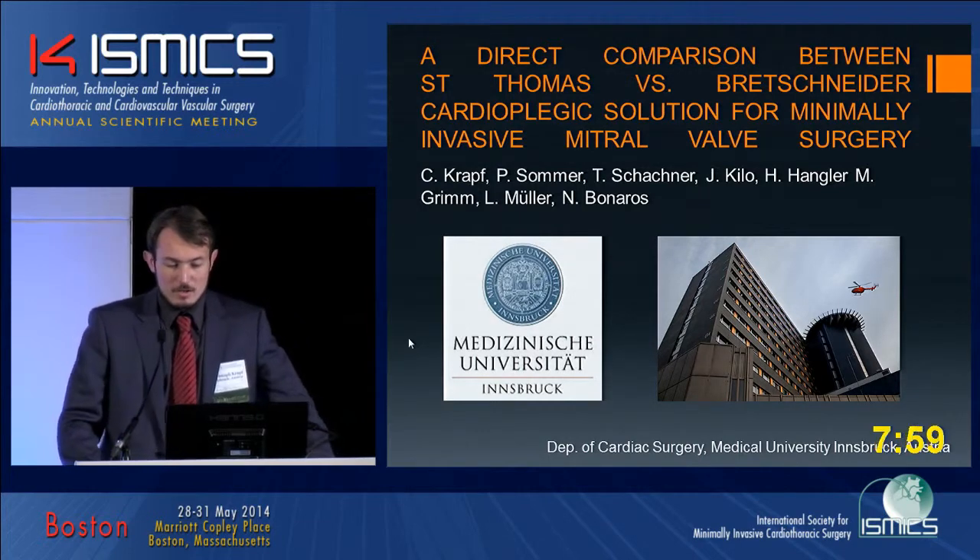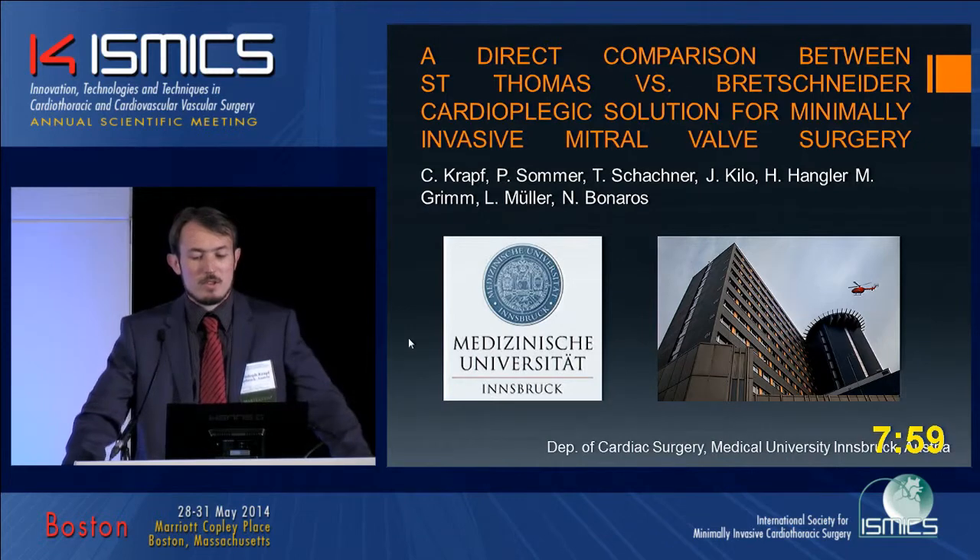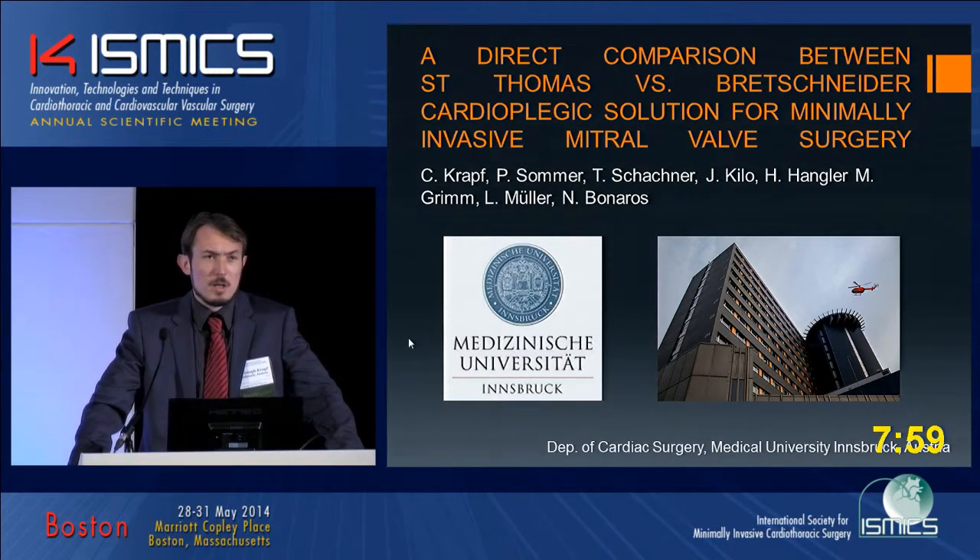Good morning, ladies and gentlemen. A direct comparison between St. Thomas versus Brettschneider cardioplegic solution for minimally invasive mitral valve surgery.